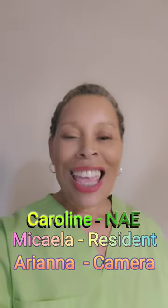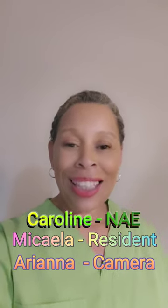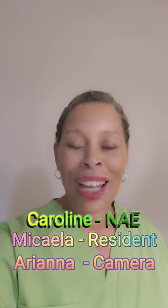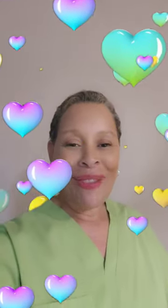I have to give props to my wonderful students — Caroline, who acted as the nurse aid evaluator; Michaela, who acted as the acting resident; and Ariana, who was behind the camera videotaping. Ladies, thank you very, very much for helping me out with this video. I really appreciate y'all. I love y'all.